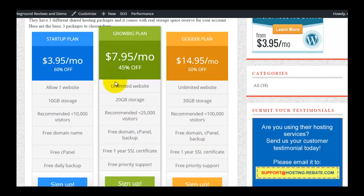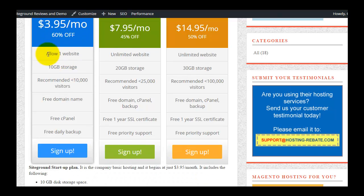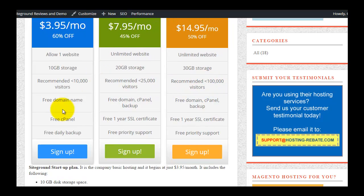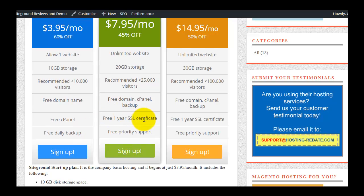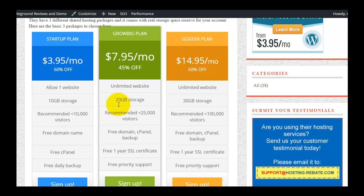Scrolling down to the responsive tables, you can see the Start-Up plan's starting price with a 60% off promotion. Storage space ranges from 10 GB to 20 and 30 GB. The Start-Up plan is recommended for up to 10,000 visitors, the second plan for 25,000 visitors, and the third plan for 100,000 visitors. All plans come with free domain, free cPanel, free daily backups, a one-year free SSL certificate, and priority support for the Grow Big plan.